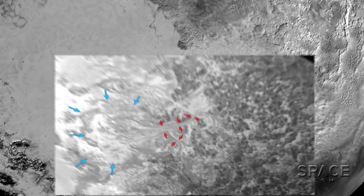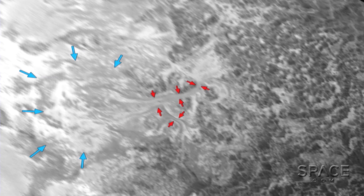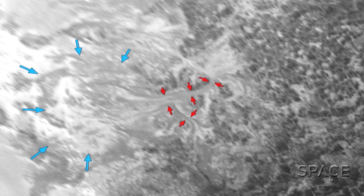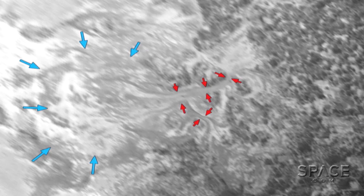Close up now on this area, we can see that it's much like a glacier on Earth — but the moving material here isn't water, it's mostly nitrogen. The red arrows indicate where upland ice formed, and the bowl into which it's flowed is outlined in blue.